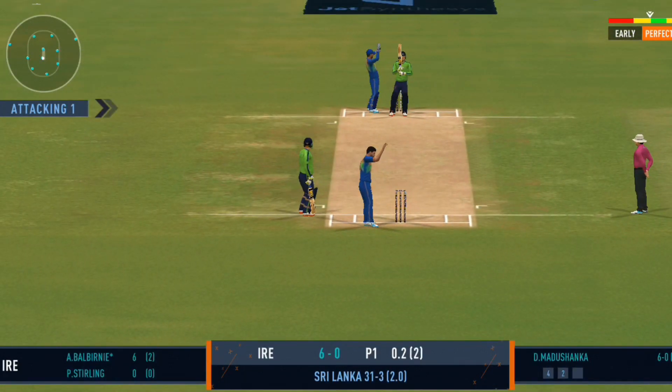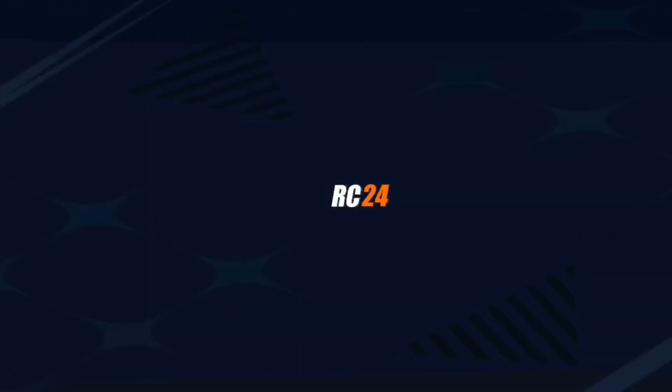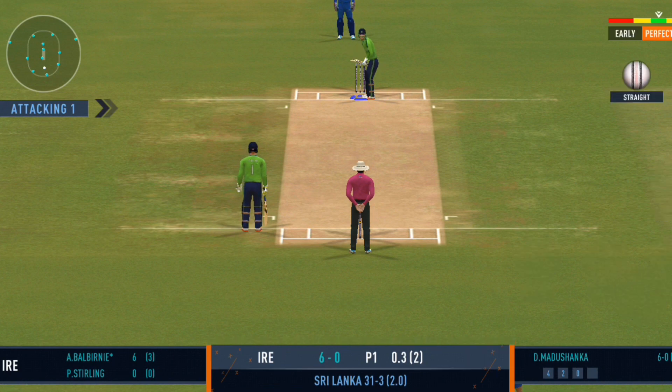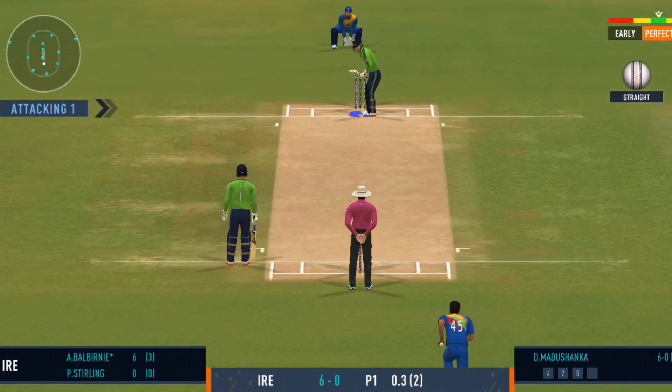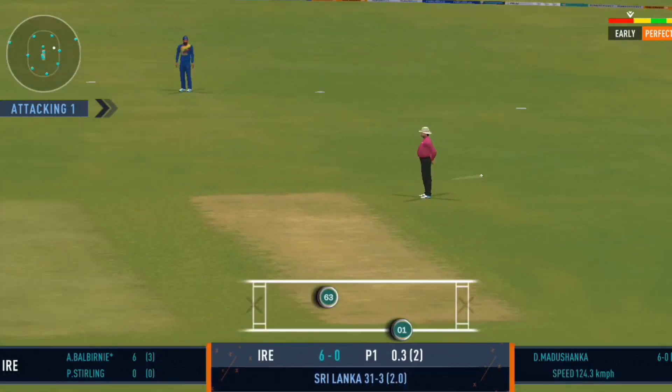That's a quick throw, right on top of the stumps. It's a full house here and what an atmosphere we've had for this match. Good shot for a single.